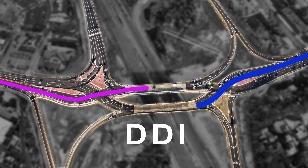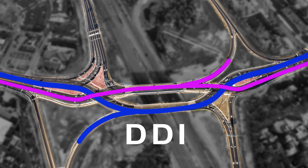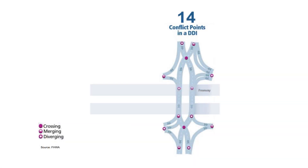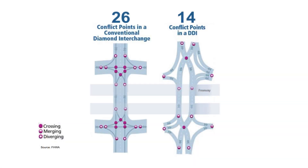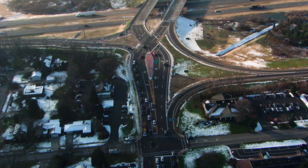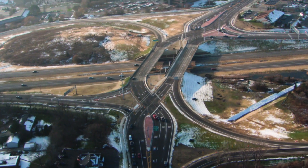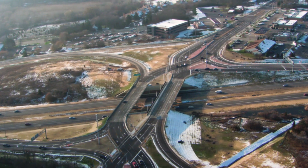Traffic is now funneled to the left side of the road all the way across the bridge, so it won't have to wait to turn left onto the highway. With the DDI, there are only 14 conflict points versus 26 from a traditional interchange. This DDI may look confusing from above, but once you drive it, you'll see not only how easy it is to maneuver, but how much safer it is too.